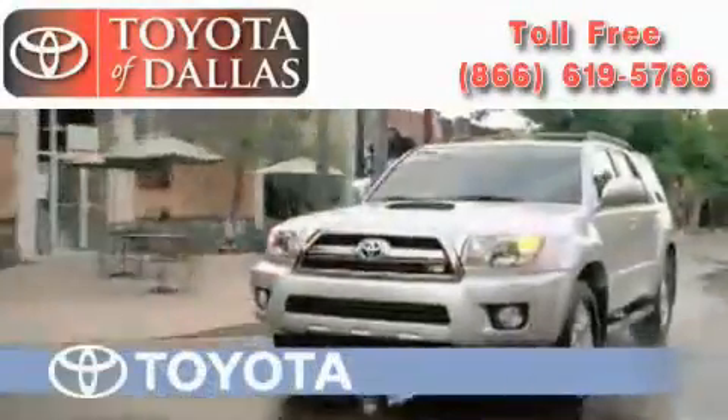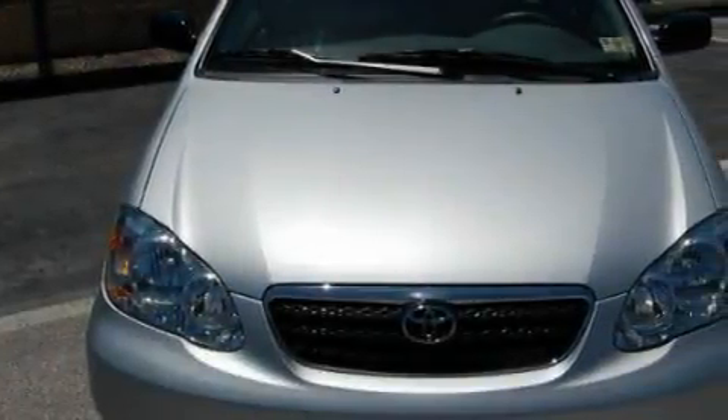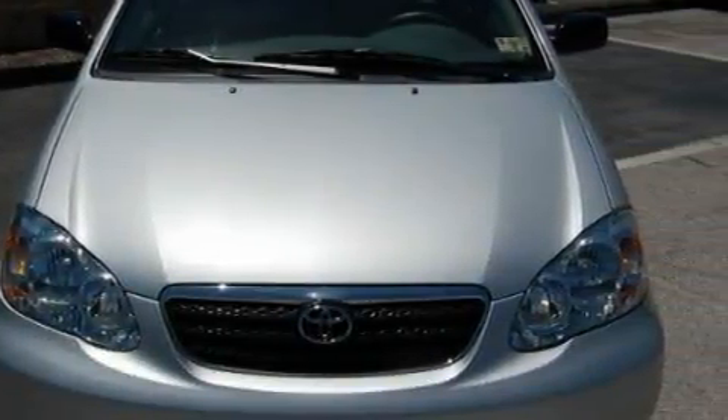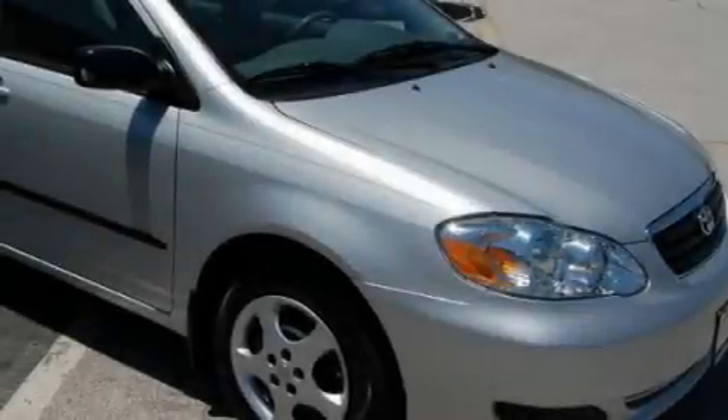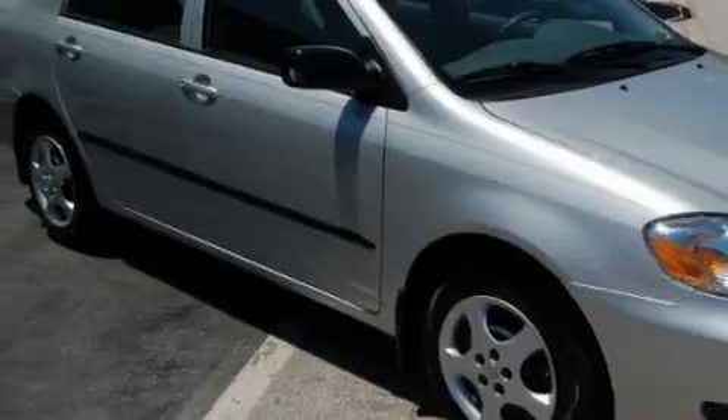Another fine vehicle offered by Toyota of Dallas. This is a certified 2007 Toyota Corolla. It features a 1.8-liter four-cylinder engine and an automatic transmission. With an EPA estimated rating of 38 miles per gallon on the highway, this vehicle is clearly a fuel-efficient choice.